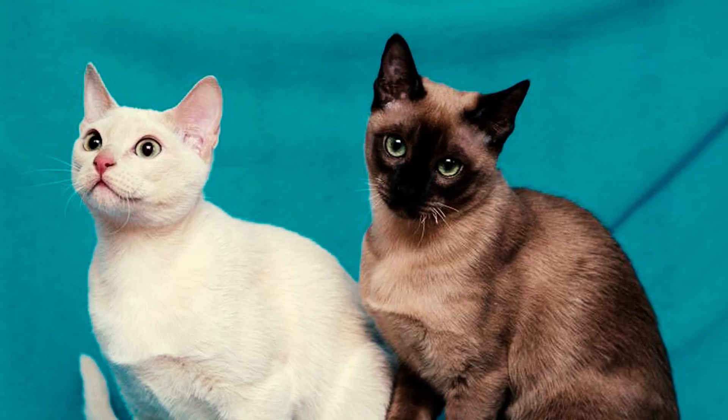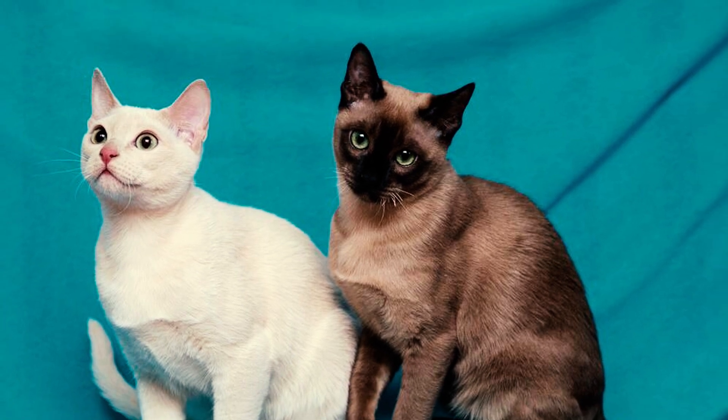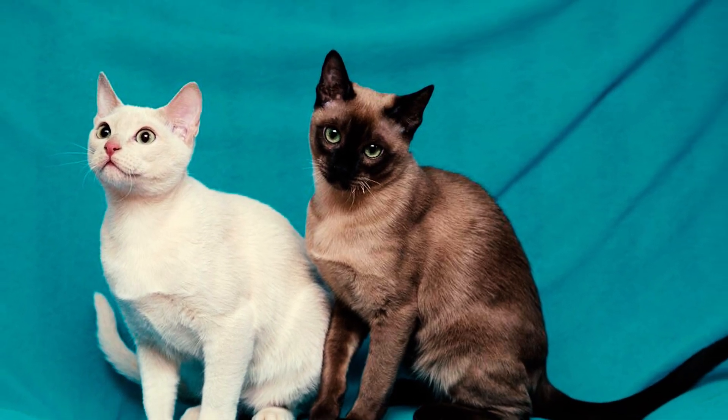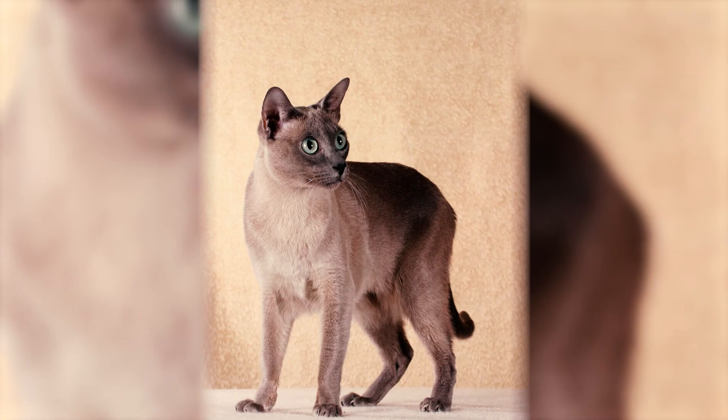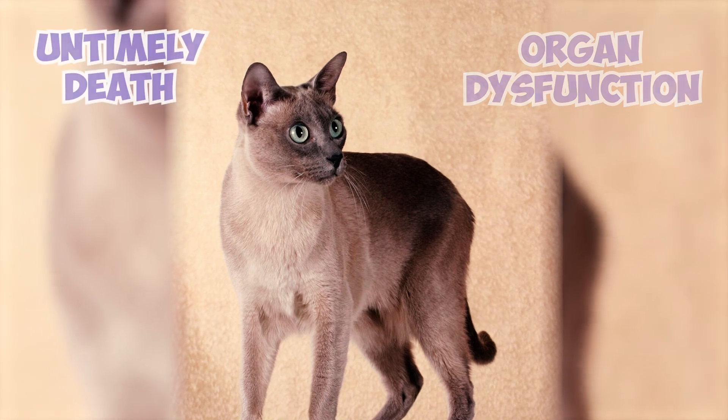Number 13: Certain individuals of the breed may also be at risk of amyloidosis, a condition marked by the accumulation of amyloid protein in organs, especially the liver in Siamese family members. Without intervention, this condition can advance to tissue damage, organ dysfunction, and untimely death.